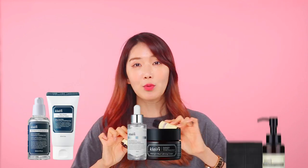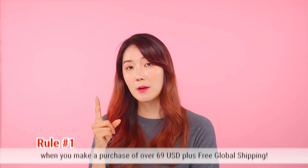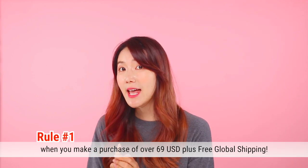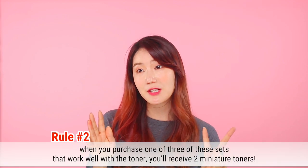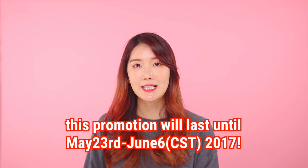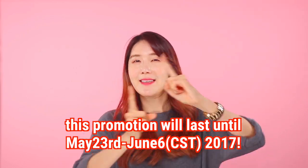We'll introduce the three sets that go really well with this toner. If you make a purchase over $69 you get one miniature toner, and if you also purchase one of the three kits, you get two miniatures — so you can combine both rules and receive three miniature toners in total. This promotion will last until May 23rd CST through June 6th, so hurry up and get your miniature toner.